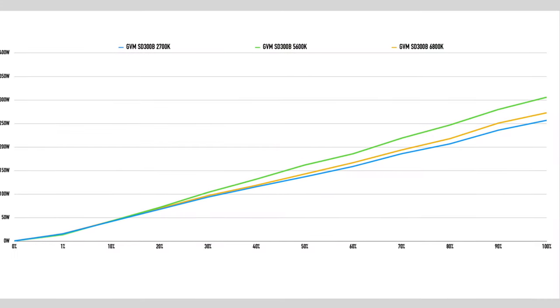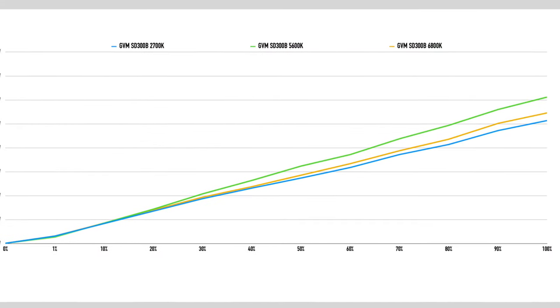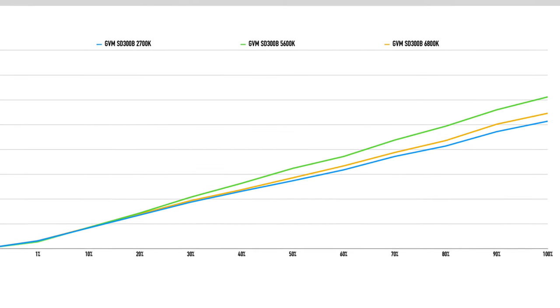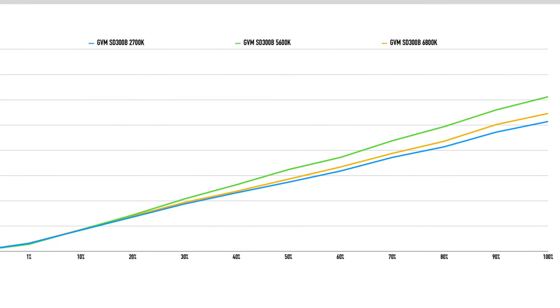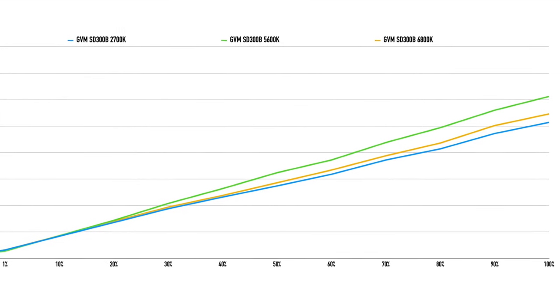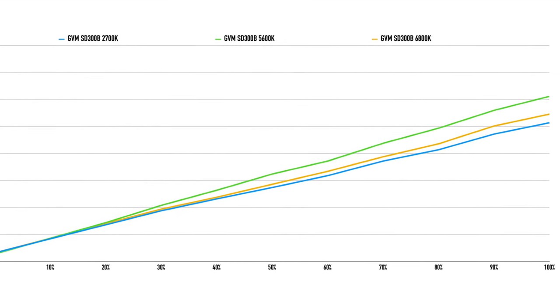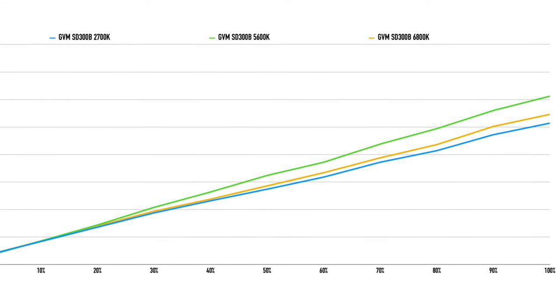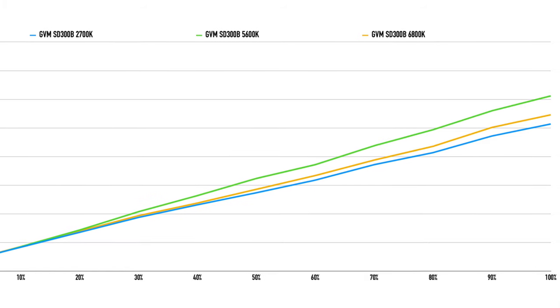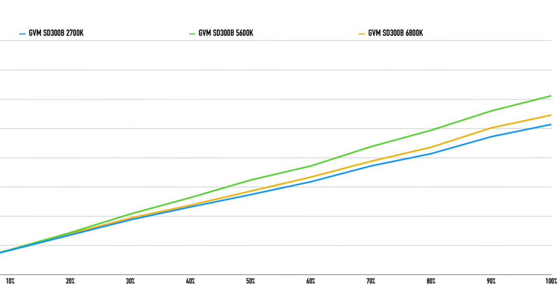Power level varies greatly across the spectrum. At 100% output at 5600K, we get close to max output at 306 watts. At 6800K, we're at 273 watts, and down at 2700K, we have 257 watts. So we don't necessarily get the full 300 watts at all times — it's close, but not always. Even so, this is significantly brighter than most 200-watt LED monolights.